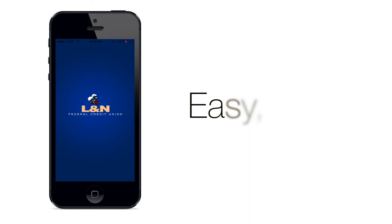That's it. Easy, convenient, and no trip to a branch. As always, please call us anytime with questions.